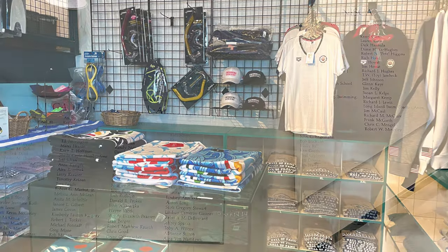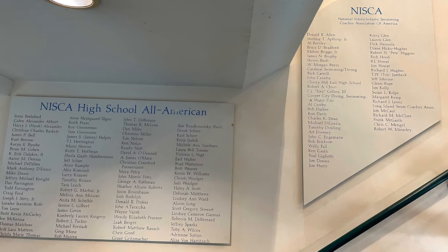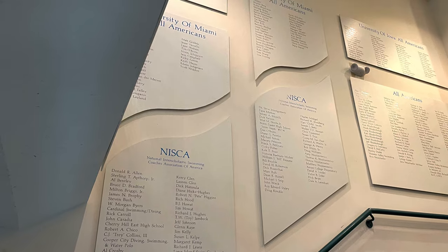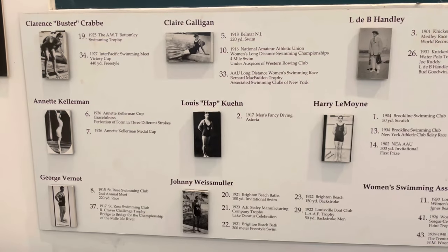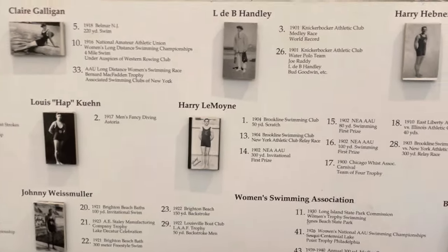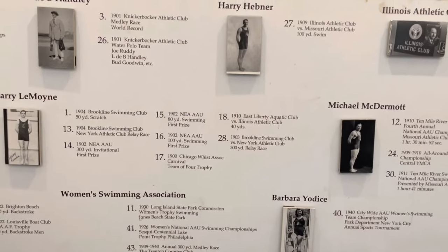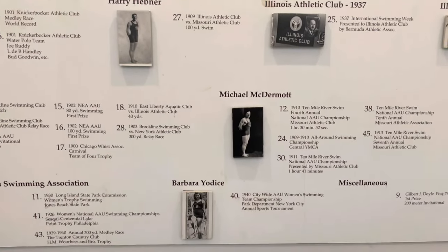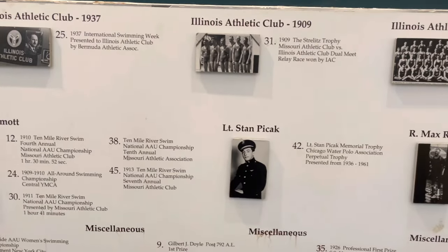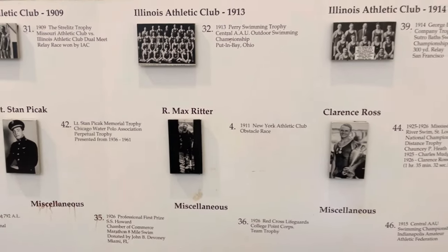Once you pay — and admission prices vary depending on when you go — you can go upstairs. They range from $4 to $10 for adults. Going up the stairs, you're going to see on the walls a lot of different stuff about swimming. If you're a swimming expert, you will know some of these people. I don't happen to know all of them — I watched the Olympics and that's about it. Some of the names sounded familiar, but it's very nice that they have all this information.